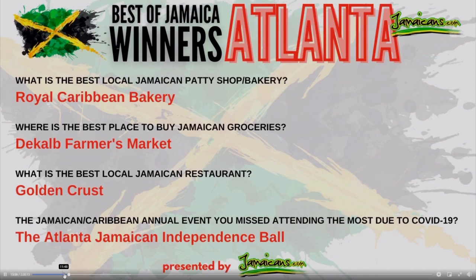We're going to move on to the other one. Where is the best place to buy Jamaican groceries — and we are in the Atlanta region, just to let you know. DeKalb Farmers Market. That's where I would have to drive to get my Jamaican groceries. So congratulations to DeKalb — they really do have a lot.